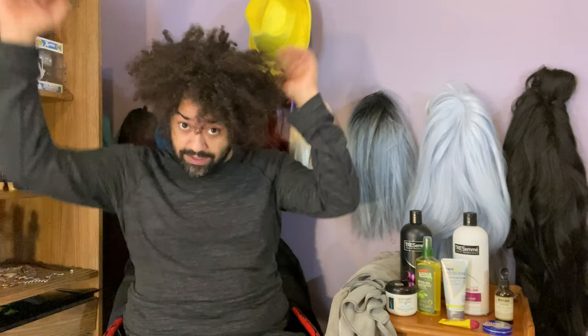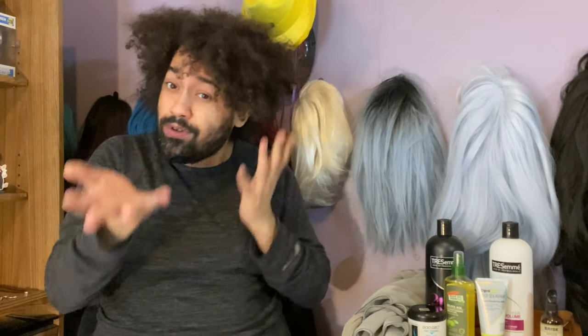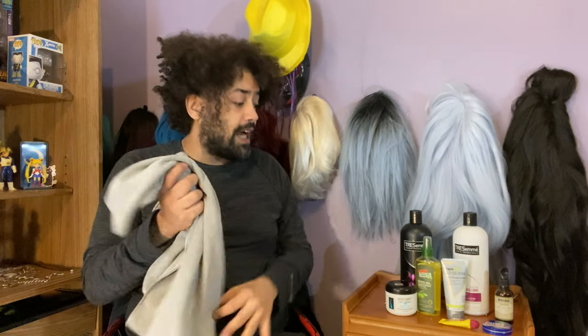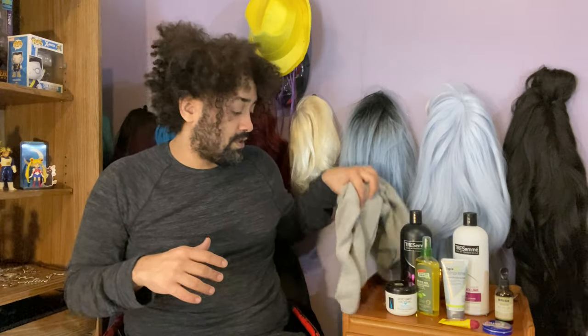I hop in the shower and shampoo. When I condition, I like to run through with my fingers instead of a brush or comb. After that I use a wide tooth comb to get out the rest of the knots. So we detangle, wash, comb out, and on camera we'll dry and try these products to see how it looks. One hour later — I feel refreshed.